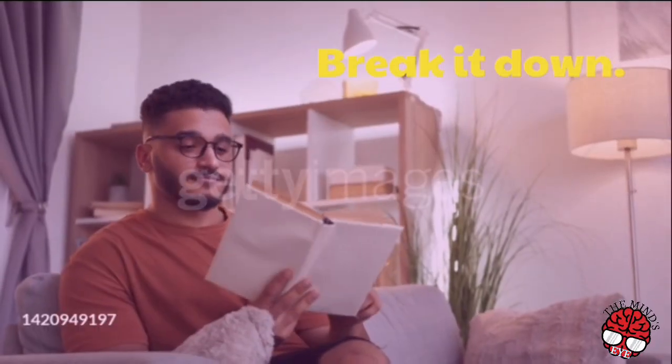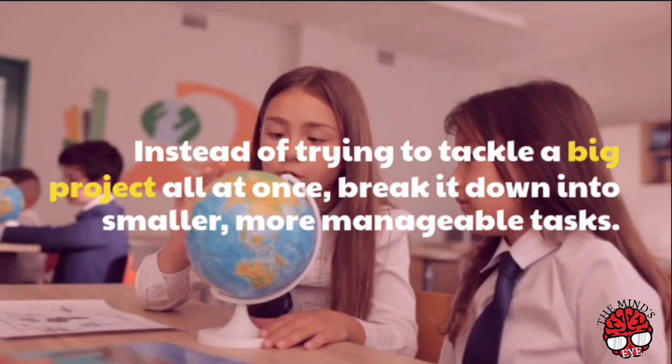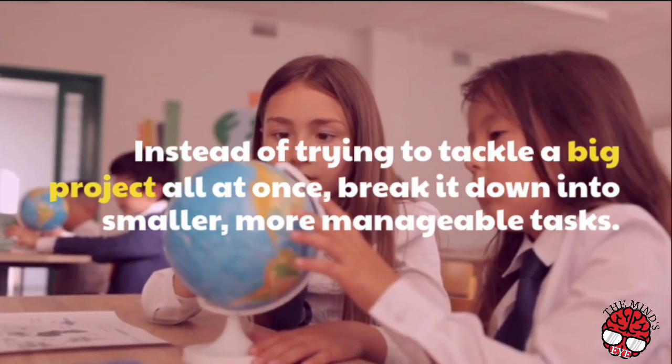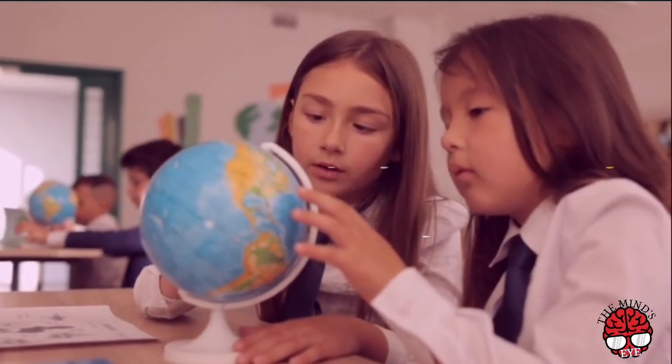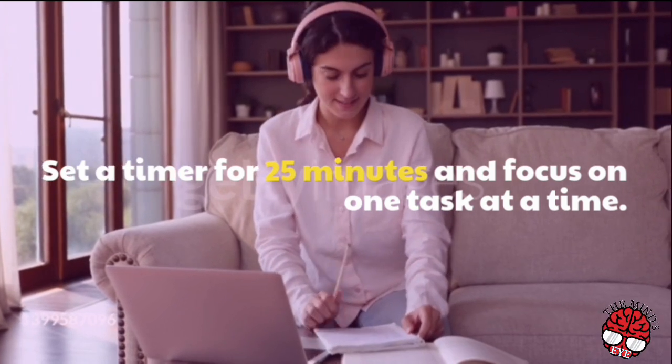Break it down. Instead of trying to tackle a big project all at once, break it down into smaller, more manageable tasks. Set a timer for 25 minutes and focus on one task at a time.